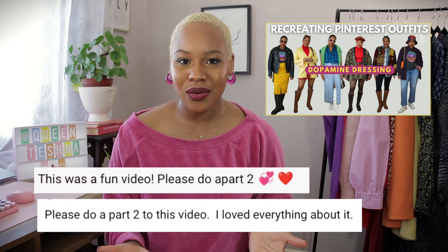Hey friends, welcome back to the channel! Today I'm recreating Pinterest outfits and we're going to be doing colorful spring outfits. I might add, we love dopamine dressing here on this channel — I've really been getting into it. I filmed this video a few weeks ago, you guys loved it and asked for a part two.